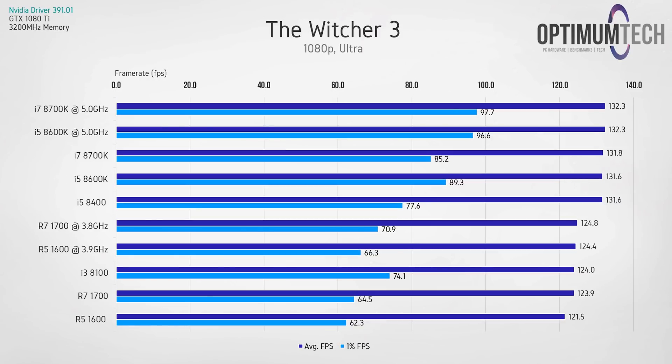In Witcher 3 there's not a significant difference between the top five scores in terms of average frame rate, but there is when talking about the lowest 1%. The i5-8400 is clearly the best value option, with average fps pretty much on par with the overclocked 8700K, and a 1% low of 77.6 which isn't bad either.